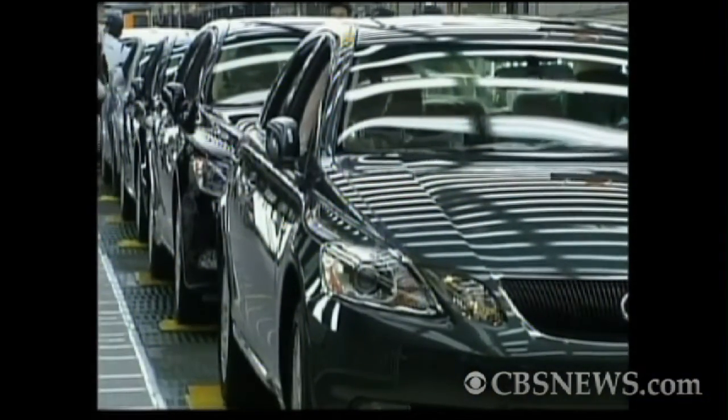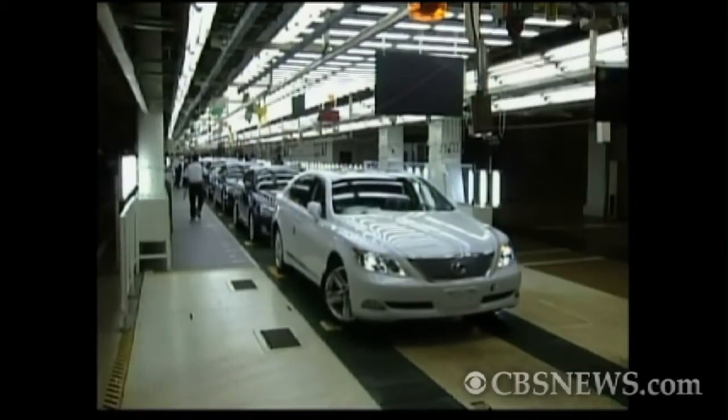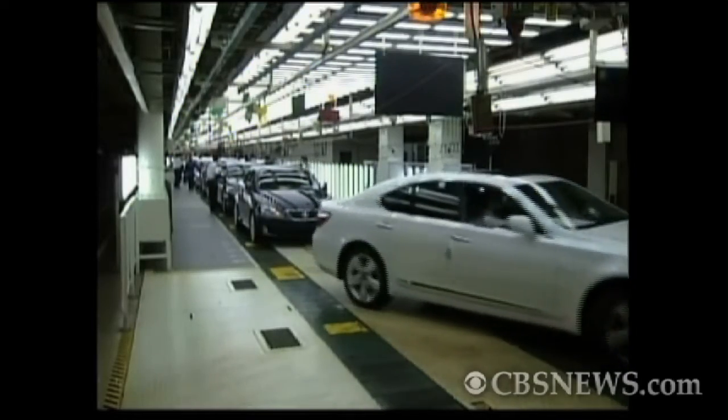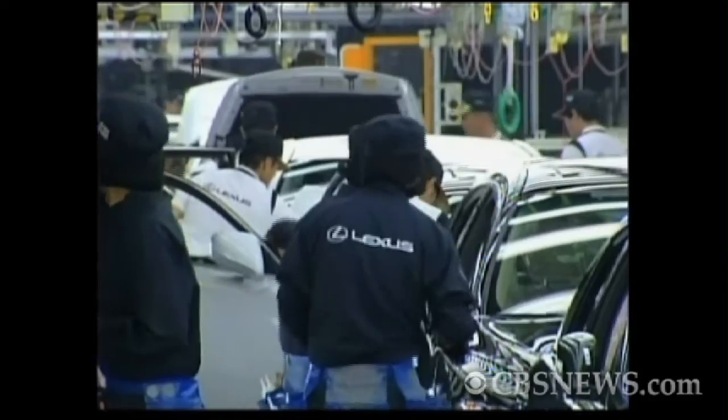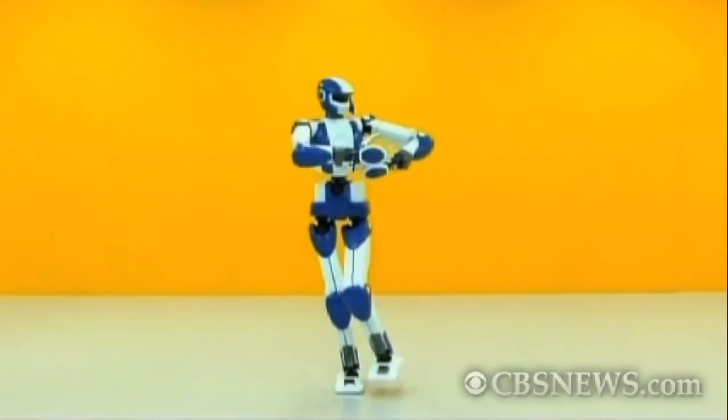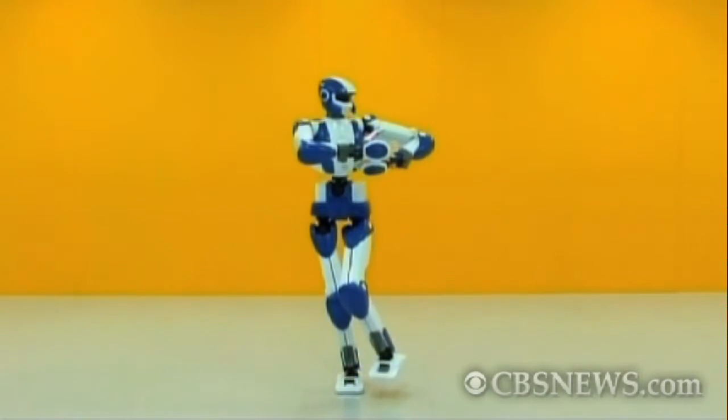The robots will most likely be used in factories, which is nothing new, but because they are mobile, they will be able to move through the floor like humans. While the robots may help to solve Japan's labor shortage, they come with a high price tag of 26 million yen, or US$320,000.